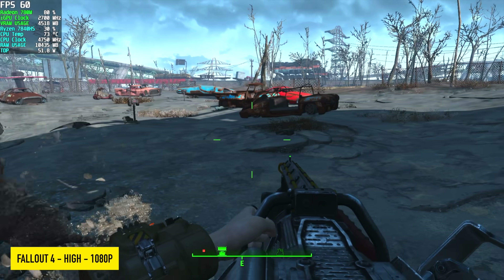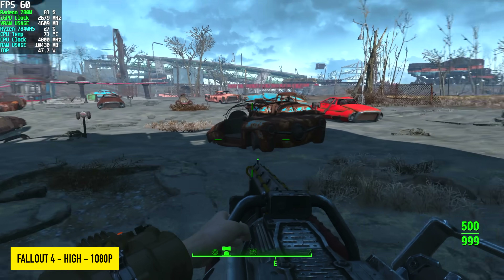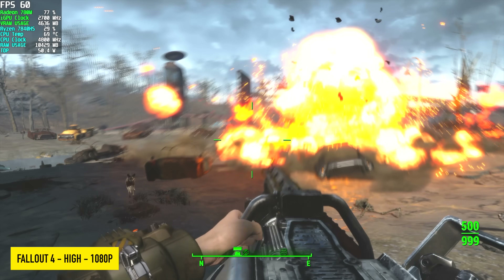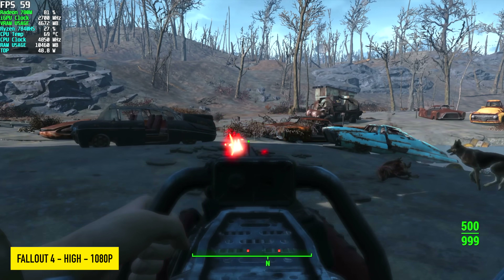Fallout 4 at 1080p high. Originally I went into this at 120Hz with my monitor, but at 120Hz with these same settings you will see it dip under 60 — I guess it's just kind of overrunning itself. But when locking it at 60 with these settings, you can get it pretty steady.